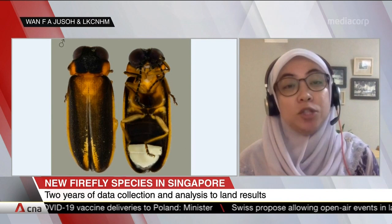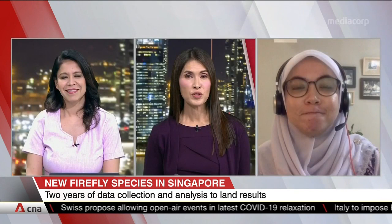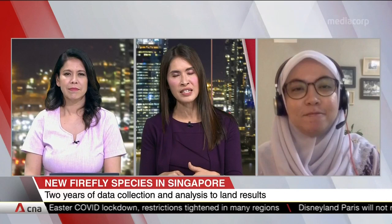You certainly do need lots of boots on the ground to get the amount of data required to study such a species. It took two years to collect some of this data and analyse it before this new species was identified, Dr. Wan Farida. So why did it take so long? What were the other challenges?